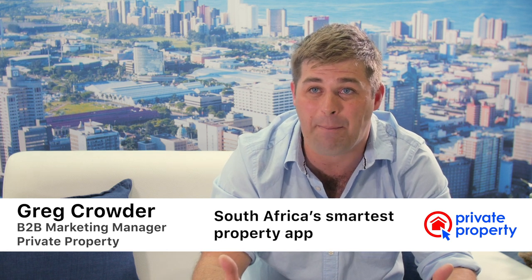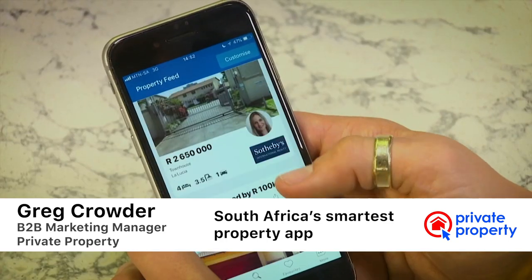So really exciting news. Everyone's seen our new Private Property app and everyone's very excited about it. We've seen so much traction on it — a lot of people using it, a lot of interaction, which is really great. I'm glad you guys are loving it.